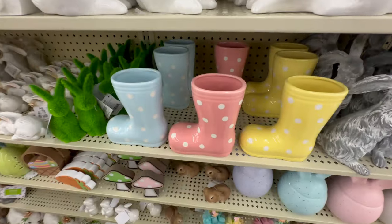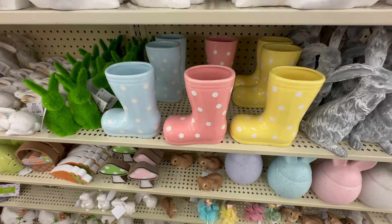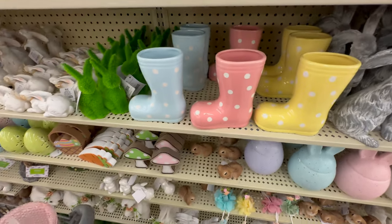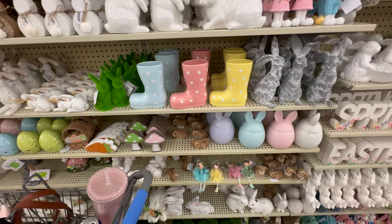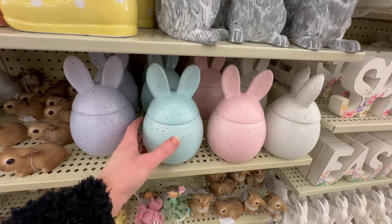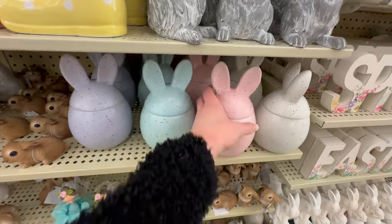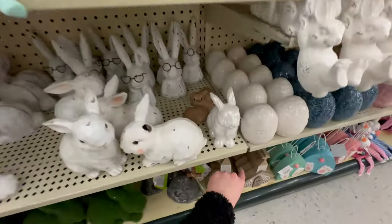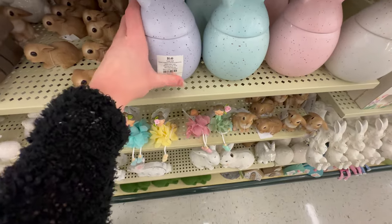These little rain boots are really cute — I instantly thought it would be funny to put a snake plant in one, though they don't have a drainage hole. They've got these super cute candy dishes shaped like bunny eggs with lids for $8.49 — looks like the price tags are coming off most things.